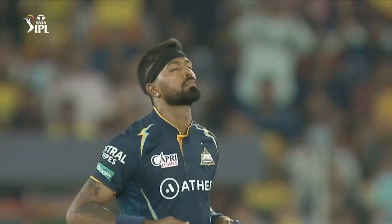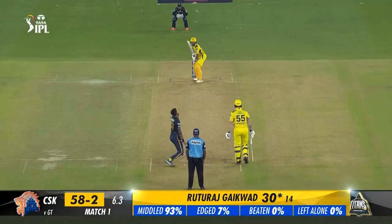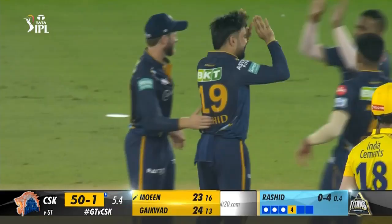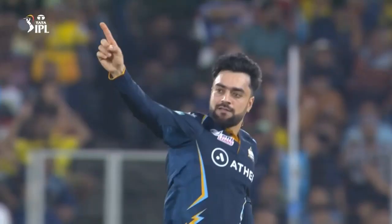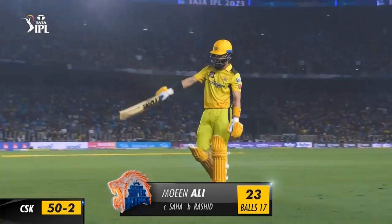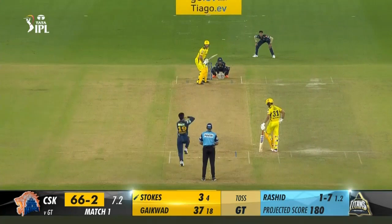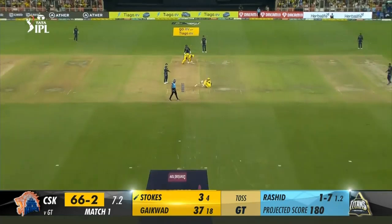7.3: Rashid Khan to Stokes — 4. Quite full outside off at 96.6 km/h, Stokes initially backs away then has to reach out and nearly falls over, but somehow still generates a lot of power to hammer it down the ground. 7.4: Rashid Khan to Stokes — out caught by Saha. Definite edge. Stokes is undone as he misjudges length and goes back to a leg break he should have been forward to. It's pushed through flat just outside off, Stokes tries punching it through cover but it skids through sharply, taking a nick to the keeper. Another good catch from Saha.